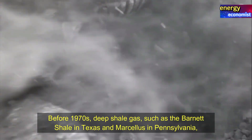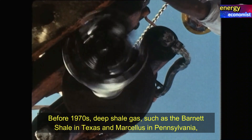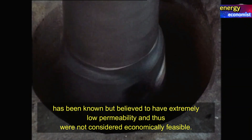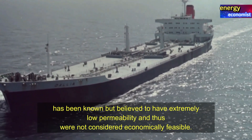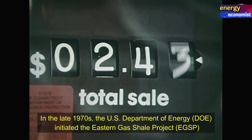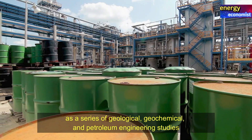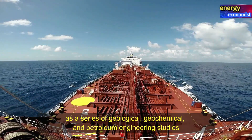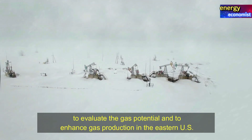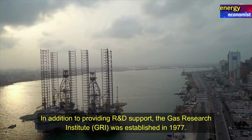Before the 1970s, deep shale gas such as the Barnett Shale in Texas and Marcellus in Pennsylvania had been known, but believed to have extremely low permeability and thus were not considered economically feasible. In the late 1970s, the US Department of Energy initiated the Eastern Gas Shale Project — a series of geological, geochemical, and petroleum engineering studies to evaluate the gas potential and to enhance gas production in the eastern US.